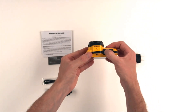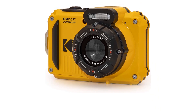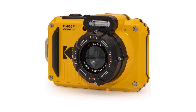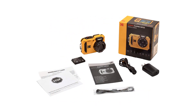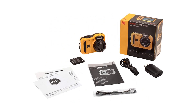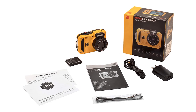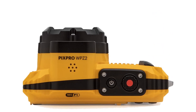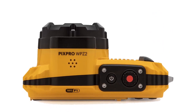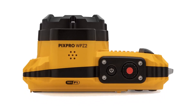Whether you're snorkeling, snowboarding, or anything in between, the Kodak Pixpro WPZ2 Rugged Waterproof Digital Camera is the perfect companion. Pros: 16MP resolution. 4X optical zoom. 2.7-inch LCD. Full HD video. Waterproof and rugged design. Cons: No built-in Wi-Fi. No viewfinder.